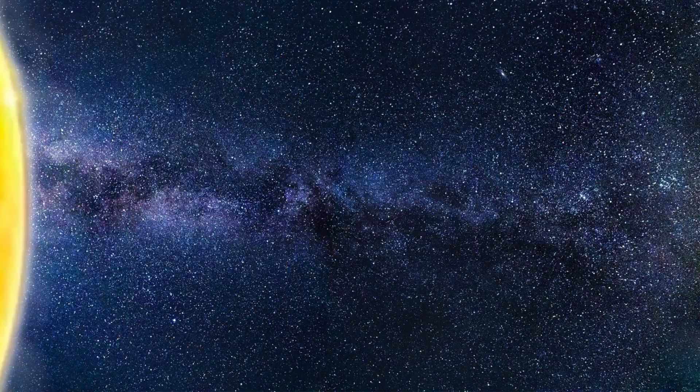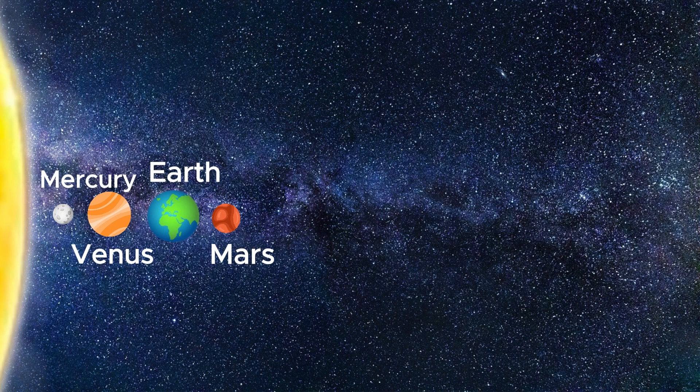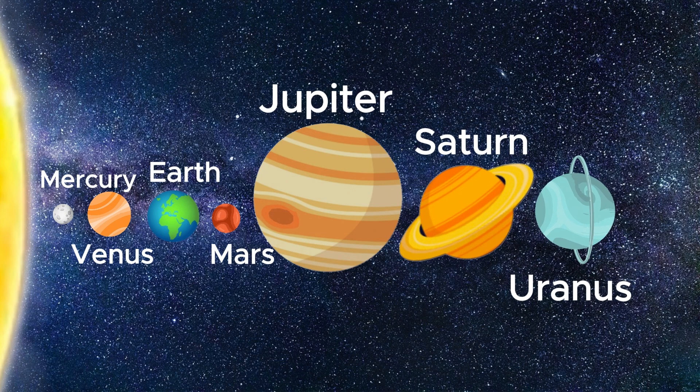In our solar system there are a total of 8 planets. These are Mercury, Venus, Earth, Mars, Jupiter, Saturn, Uranus and Neptune.